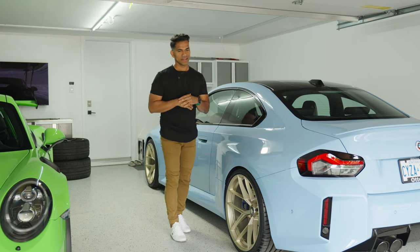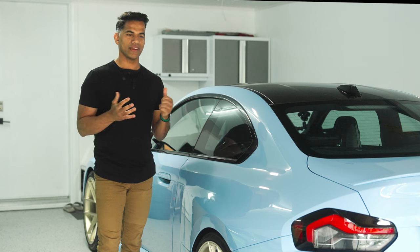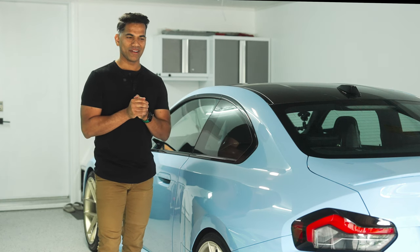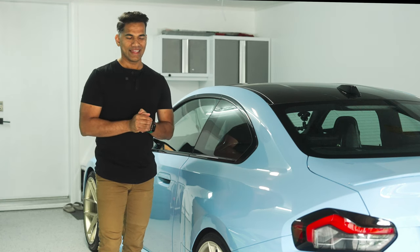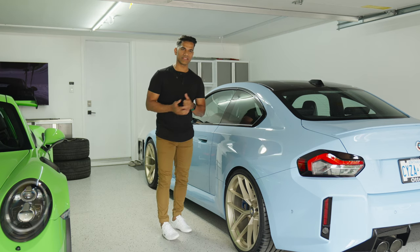You know those scenarios where you see a wheel and you're in love with it — where you're like, okay, I need to buy a car that can fit this wheel? I feel like I'm in that scenario with these Edelweiss LT3s.